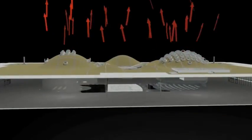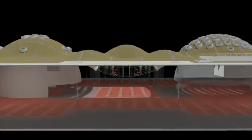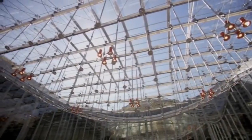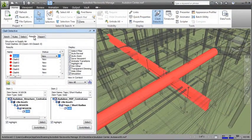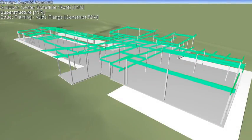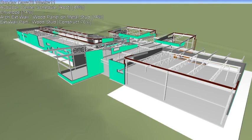Simulate even the most complex structures and reference 3D models to gain greater visibility into project constructability. With the Autodesk Building Design Suite Ultimate Edition, you can take your designs one step further with Autodesk Navisworks Manage software for coordination and construction simulation.